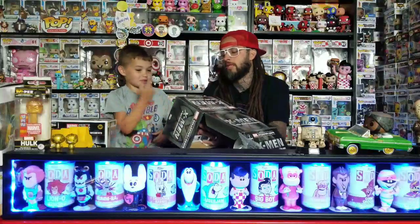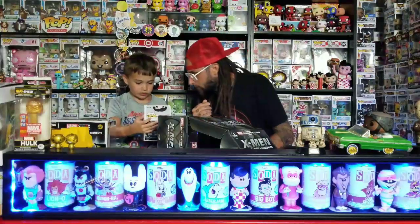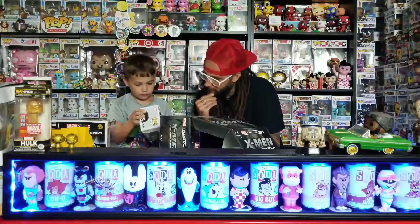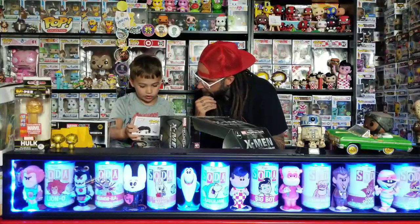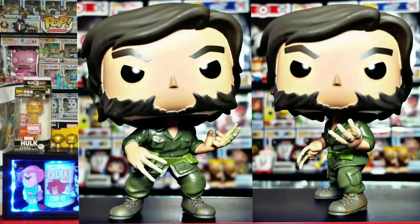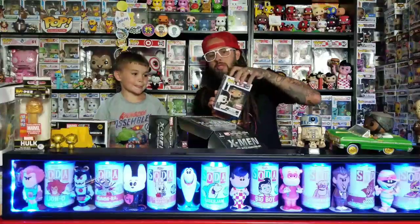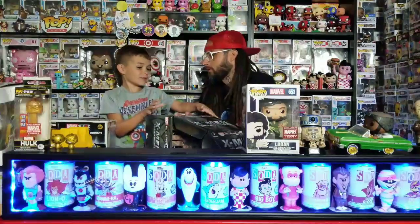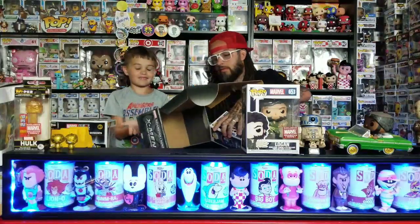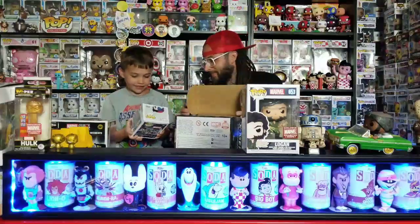Oh, he's got the bone claws! Yeah, that's like when he was in the army — before he got the adamantium. Look at the back, they have all these figures listed. He's got his camouflage clothes on. Oh, there's that pop — that's the common one, and then there's a couple other ones that I think are metallic. Let me pull it out. That one's pretty cool, I really like that one — such a cool pop.